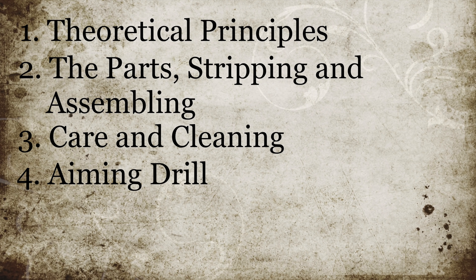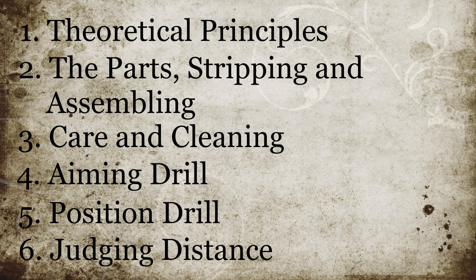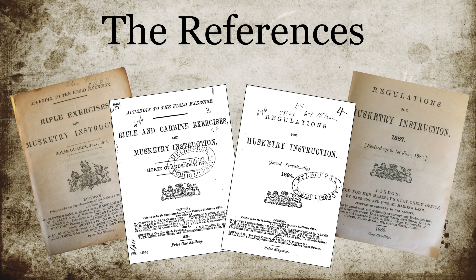Leading on from part one of preliminary training, in this video we'll cover position drill and judging distance, as well as some other more minor aspects of musketry training. The references are as discussed previously: the musketry regulations from 1874, 79, 84, and 87, which were reprinted in 1889.